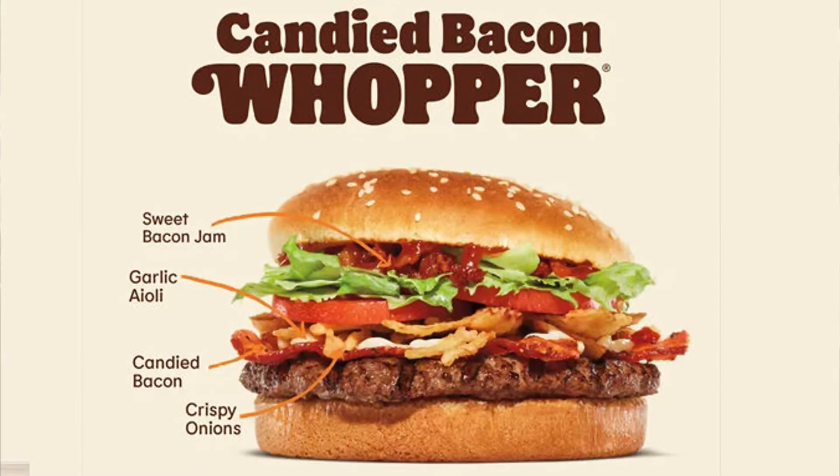It's more than just candied bacon — there's some other things on there. Is it going to be too much? Will it be too much on the iconic Whopper? We're going to check it out. It's in this bag right here. Cue the intro.